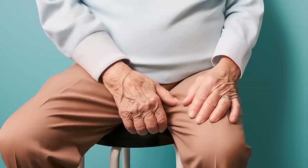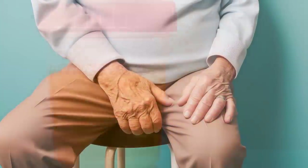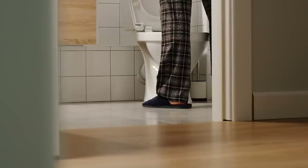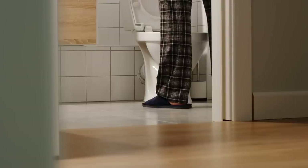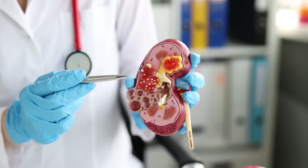Hey friends, today we're going to get real about an important health issue that doesn't get enough attention: protein in your pee, known as proteinuria. I know talking about bathroom habits isn't glamorous, but stick with me because understanding proteinuria could literally save your kidneys.